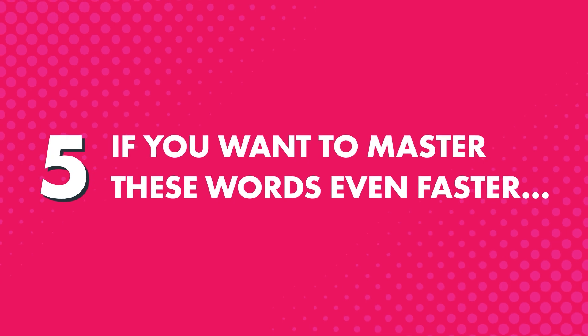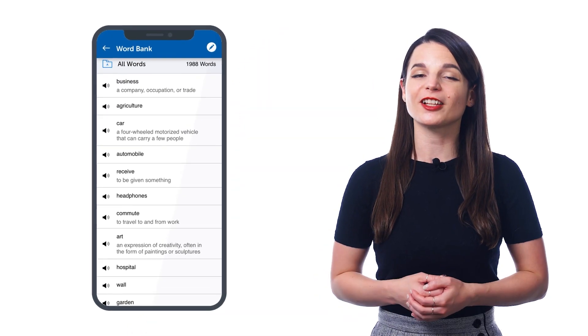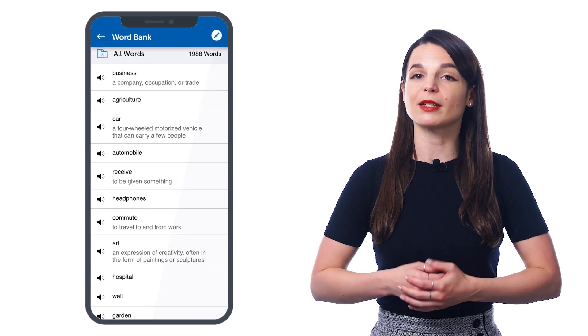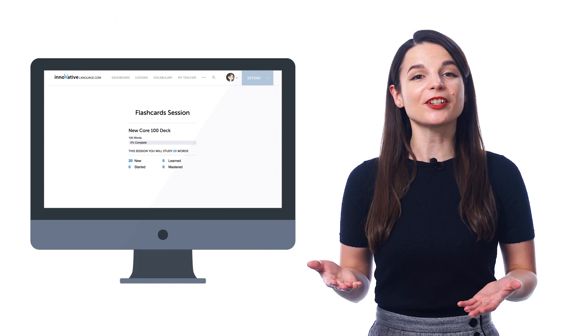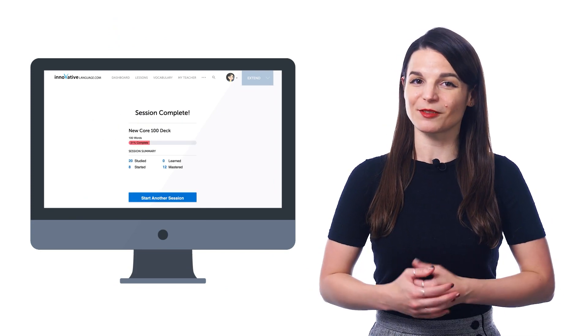And fifth, if you want to master these words even faster, you can save them to your word bank or study them with the flashcards — both are premium features. The word bank is your personal collection of key vocabulary, where you can also create principal vocabulary study sheets. And with flashcards, you can drill the words and retain them forever, thanks to our smart spaced repetition system.